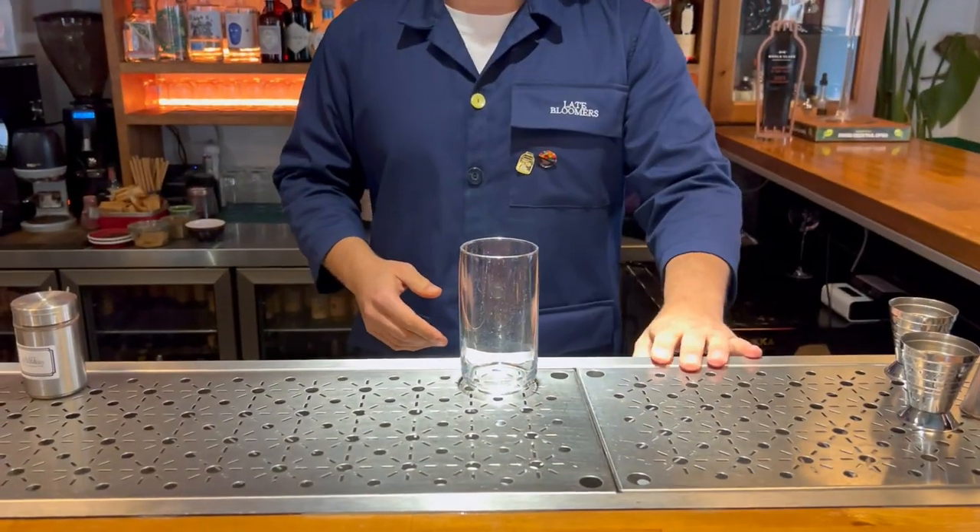Hello, welcome to the Cocktail Connaissoire. We're here at Leibloomers in Zurich. Thank you for visiting us. In front of me I have a glass and I'm going to make you our best seller and twist on a classic. The name of it is Zurekki Collada.